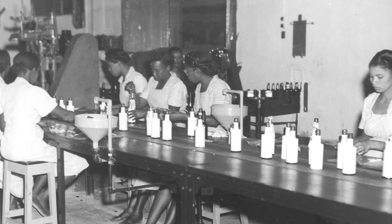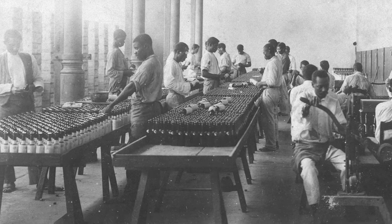As legend has it, the too-big label came into being when the Siegert brothers divided their tasks, with one brother responsible for securing the labels and the other for sourcing the bottles. The two miscommunicated about the sizes, and that resulted in a mistakenly oversized label that to this day remains the brand's signature.